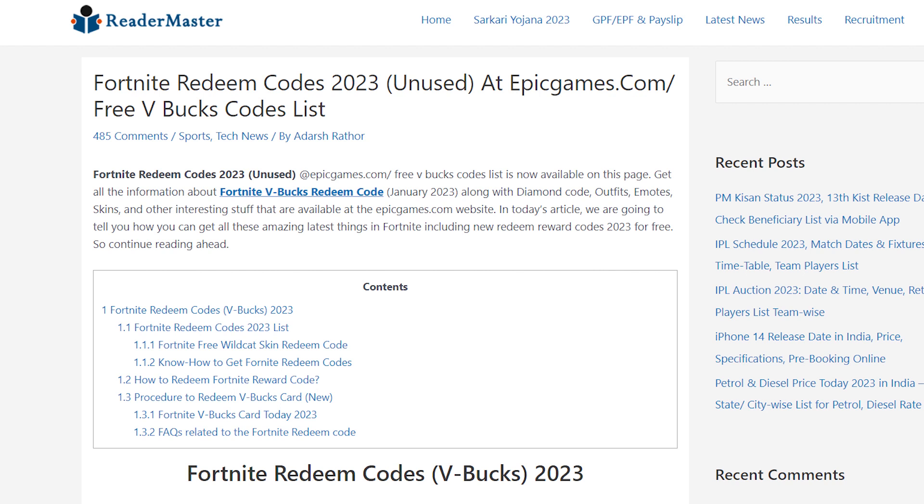There are websites and social media groups and posts claiming to offer free V-Bucks or other in-game items. These offers may be phishing attempts or may otherwise be dangerous. We strongly encourage you to not visit these websites or social media groups, and to not click links claiming free V-Bucks or in-game items. Stay safe and happy gaming.